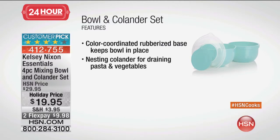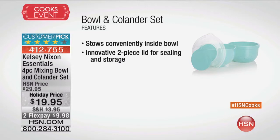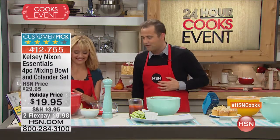Let's talk about the Kelsey Nixon Essentials four-piece mixing bowl and colander set. It comes in great colors: aqua, canary yellow, Moroccan blue, and poppy red as well. If you've got this, we definitely will. Let's take one more phone call before the day's over — give us a call at 1-866-376-8255.